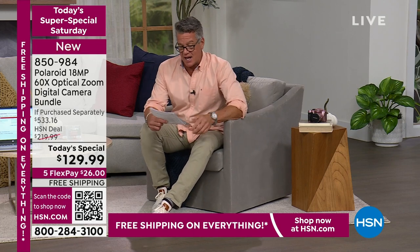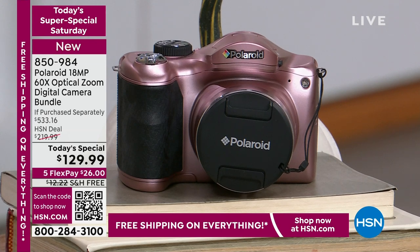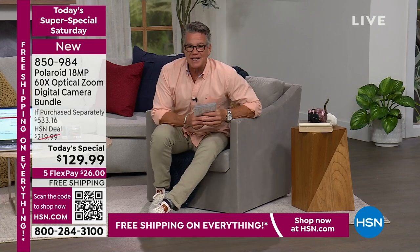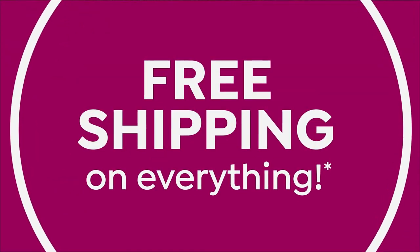$219 if you buy it today — $90 off, five flex. This is like a camera you bring to a wedding, bring on a vacation, bring to Paris. It's got a built-in flash — it's amazing. And it comes from a company you've heard of: Polaroid. We are going to get started this hour, dedicated to really cool electronics.